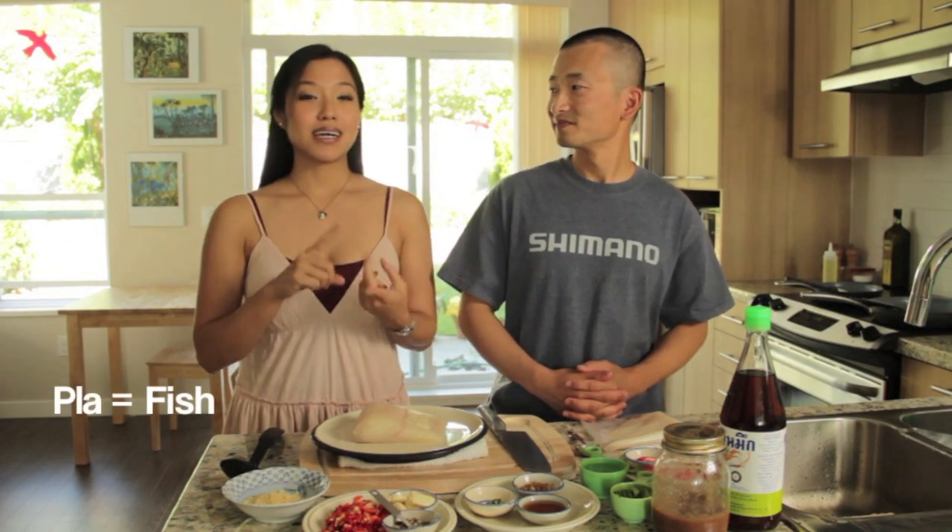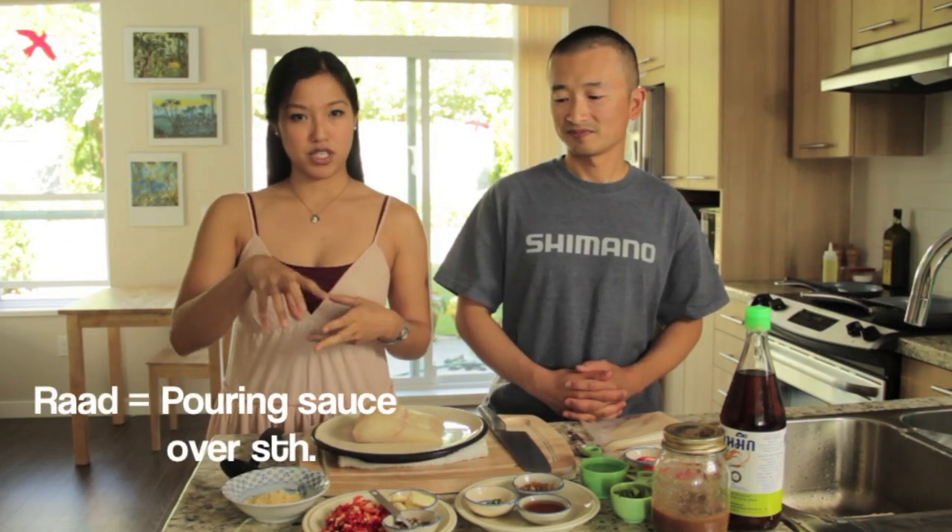Welcome to Hot Thai Kitchen. Today I'm in Coquitlam, about an hour outside of Vancouver, visiting with my friend Rodney. Rodney is a fishing expert who recently caught a beautiful halibut, so I'm here to give that halibut a little Thai treatment. Today we're making 'so blah prik' — 'blah' means fish, 'so' means to pour sauce over something, and 'prik' means chili — so it's basically a fish dish with a chili-based sauce that's sweet, sour, and super delicious.